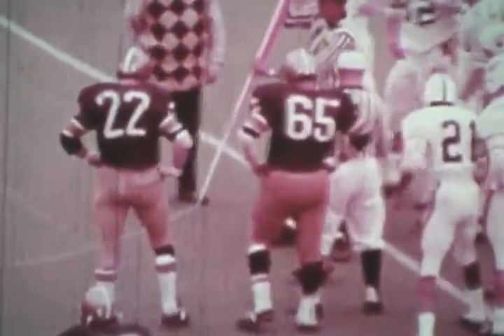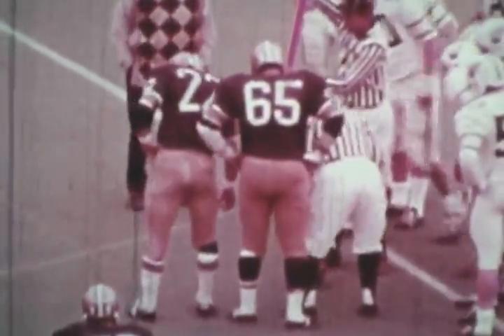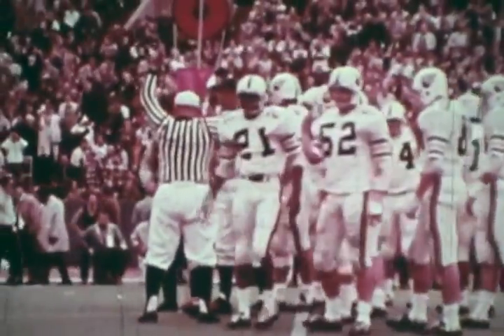Let's wait and see. A signal from the official. They're calling for a measurement — they're bringing the chains in. On this decision hinges the outcome of this football game, ladies and gentlemen. They made it! First down, Pitt. First and ten for Pitt at the West Virginia 11.